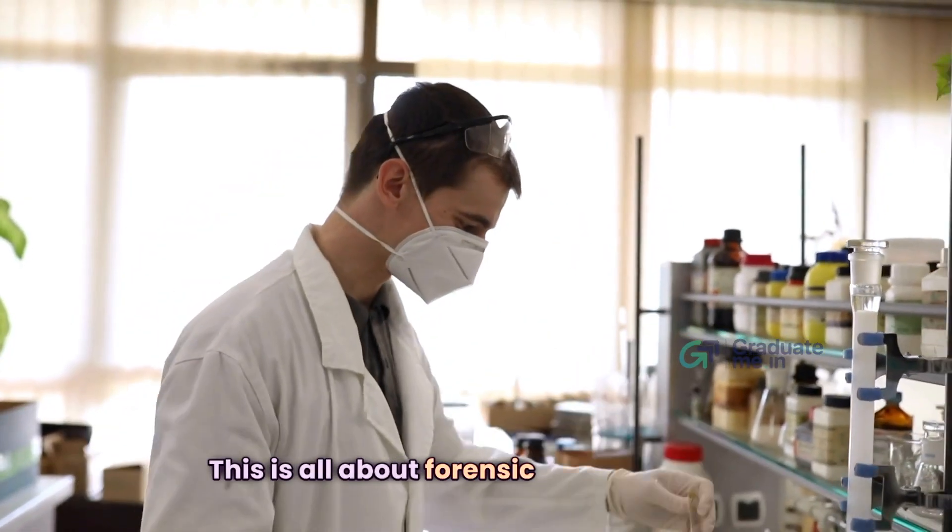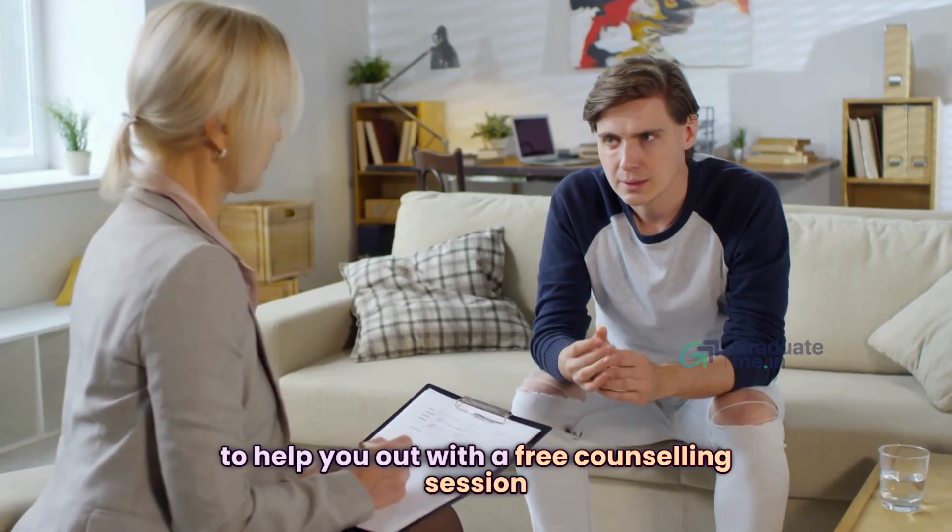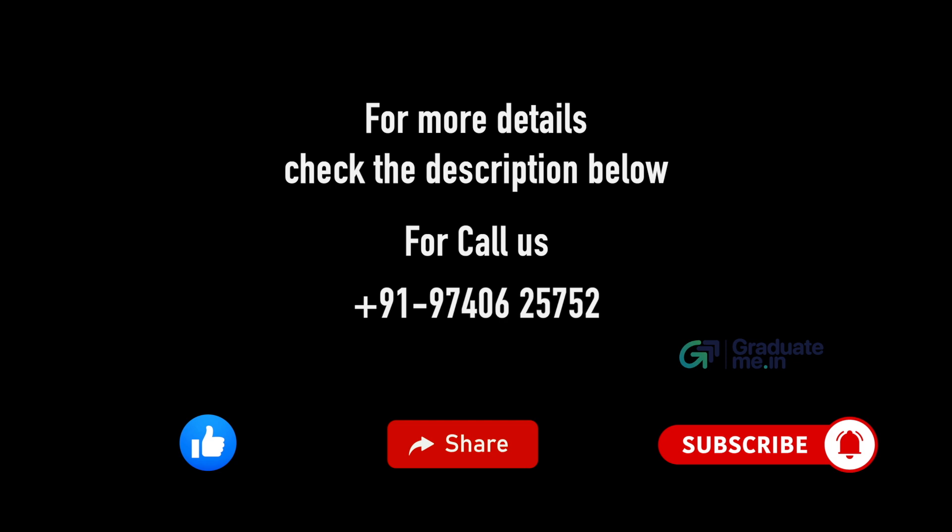This is all about the B.Sc Forensic Science course. If you are still not sure how to choose the right college, we are here to help. Start with a free counseling session — for more details, check the description below.